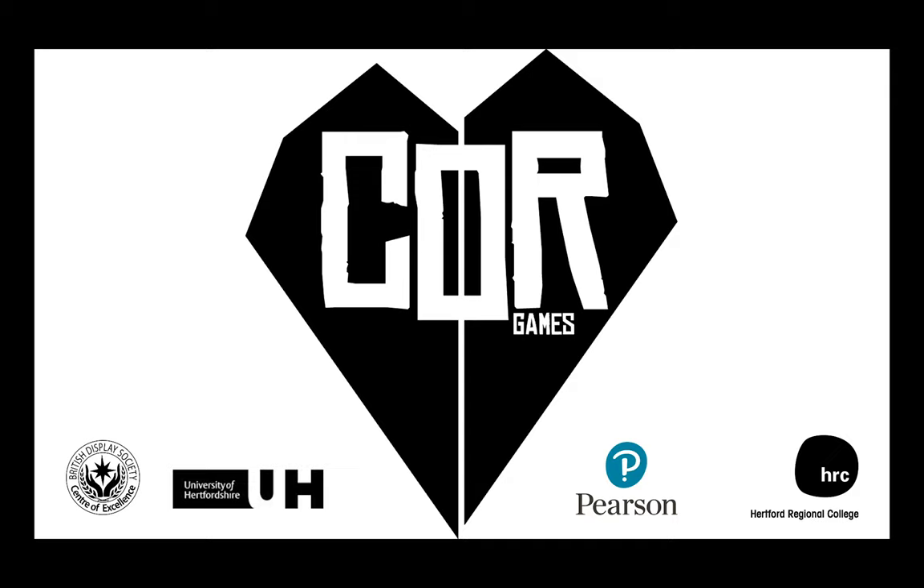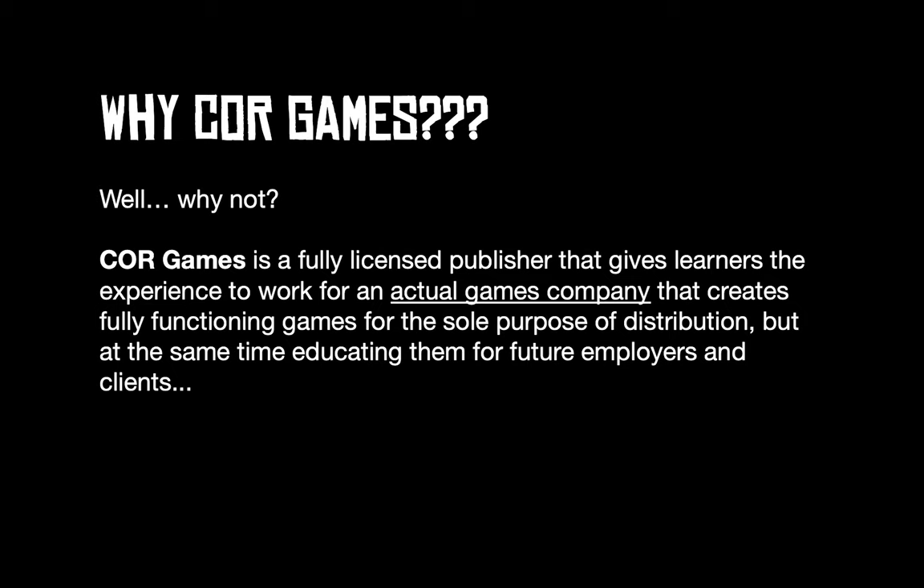Hi, my name is Karl Broad and I'm the program manager for Games Design HND level 4 and 5, and also the creator of Core Games. Core Games is a fully licensed publisher that gives learners the experience to work for an actual games company that creates fully functioning games for the sole purpose of distribution, while also educating them as future employees and clients. Essentially two birds with one stone — you're earning a degree but actually working for an indie games company.